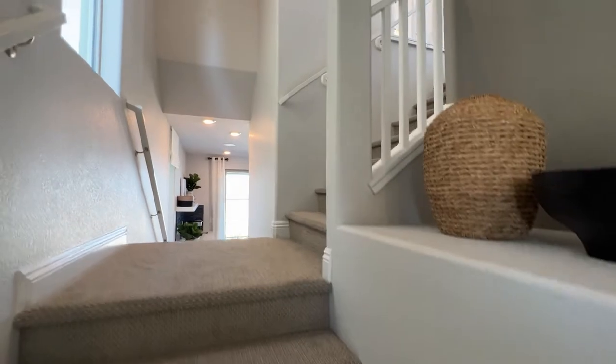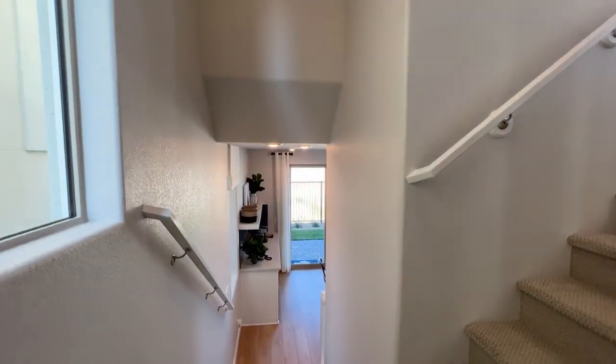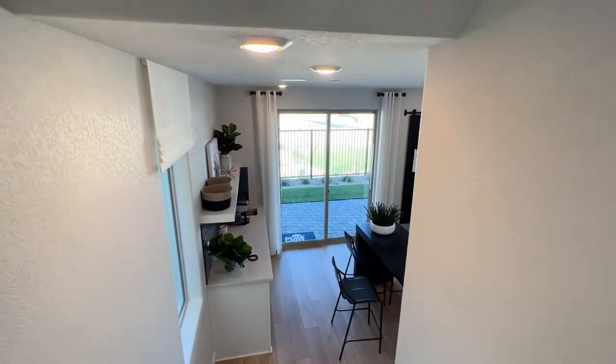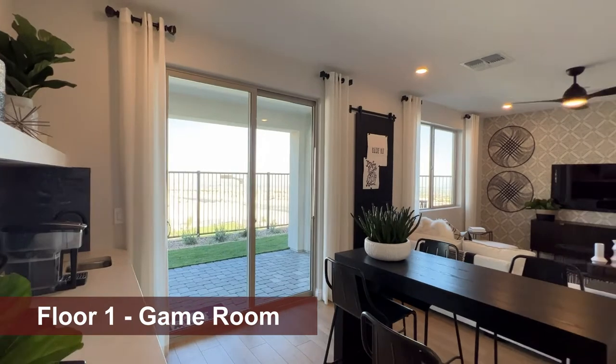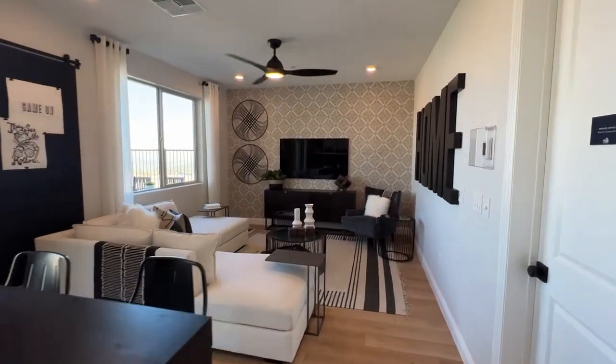In addition to that, they are offering six percent towards your closing costs. If you need extra help, I can get you an even higher discount on this house depending on which model and which lot you want. You will have to reach out to me in order to do that.